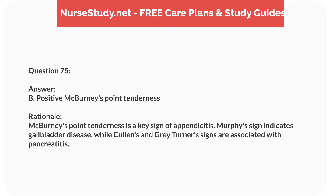Question sixty-three. A nurse is caring for a 3-year-old child with congenital heart disease. Which sign indicates heart failure? Answer: A. Weight gain. Rationale: Weight gain due to fluid retention is a sign of heart failure. Bradycardia, increased appetite, and decreased respiratory rate are less specific.